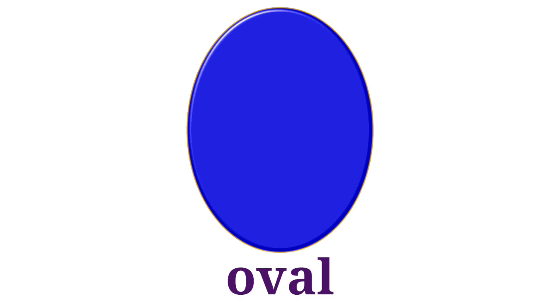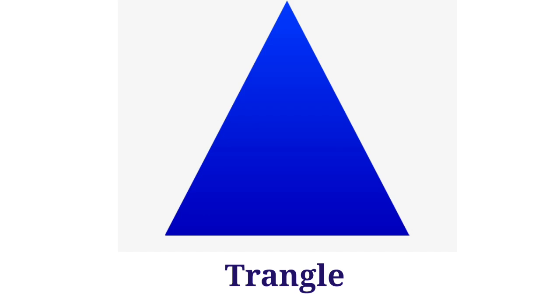Oval. This is oval. Triangle. This is triangle.